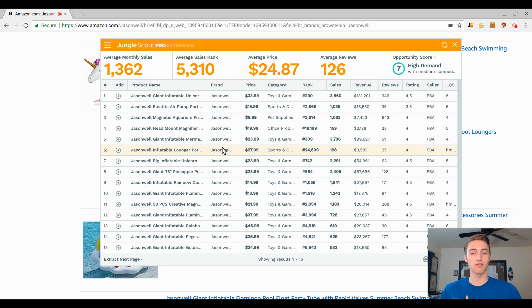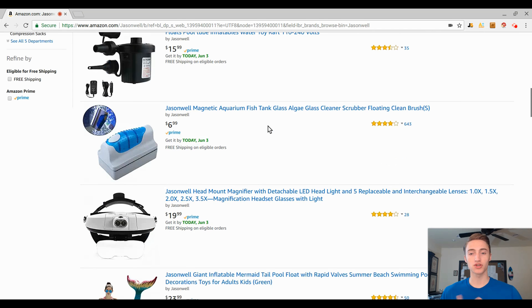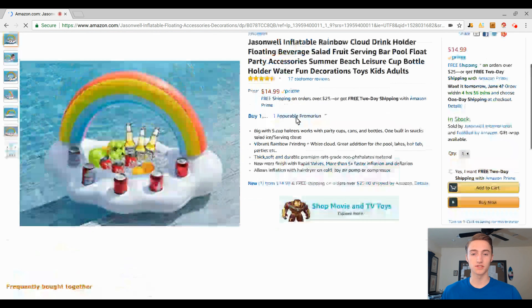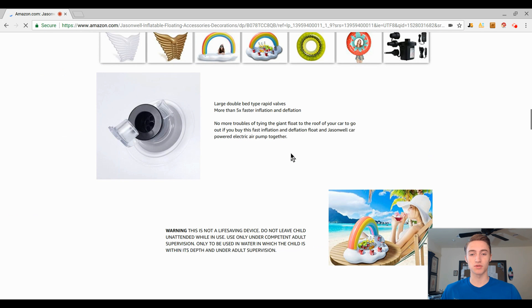There's also a lot less competition with seasonal items. A lot of Amazon YouTubers recommend you stay away from seasonal products, which scares new sellers into chasing year-round products instead. I personally think that creates less competition in the seasonal space. Another big advantage is that most seasonal sellers focus on quantity over quality — their listings honestly aren't that good.